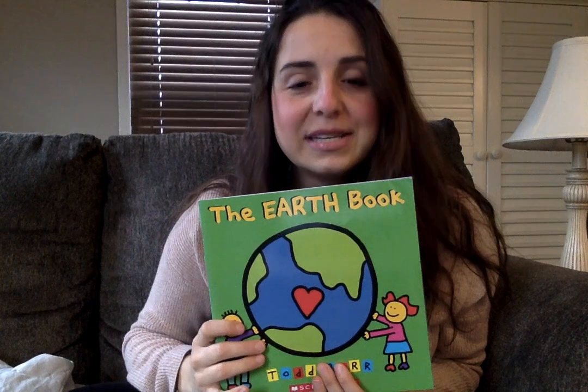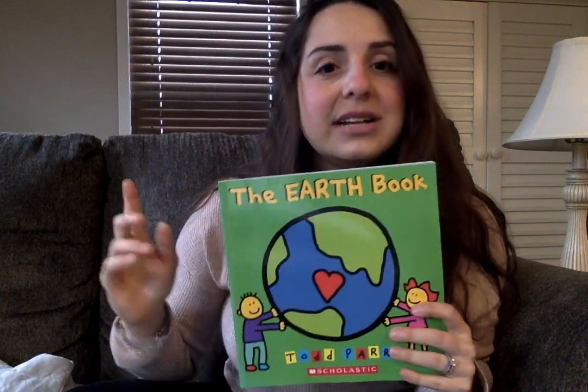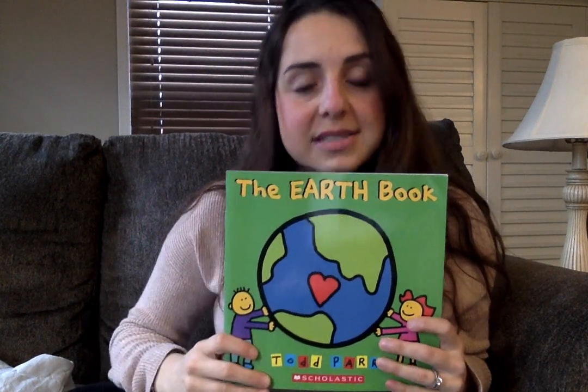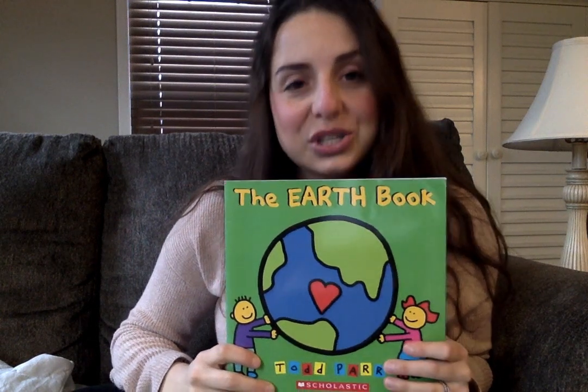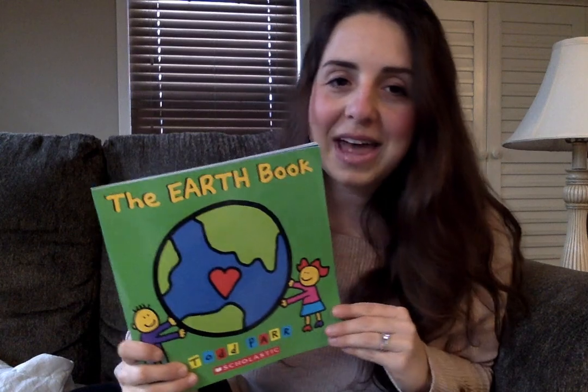I hope you guys learned some different things you can do at home to help take care of our Earth, like turning off the lights if you aren't using them, or turning off the faucet while you're brushing your teeth. Those are some simple things that you can do to help save energy and water and keep our planet healthy.